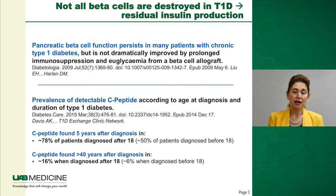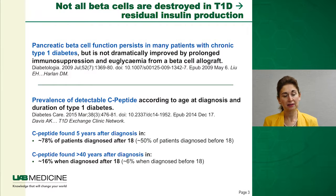The other thing to remember is that not all beta cells are destroyed in type 1 diabetes, meaning there is still residual insulin production. This has been established over the last decades. There have been nice papers by the Harlan group back in 2009 demonstrating that pancreatic beta cell function persists in many patients with chronic type 1 diabetes.